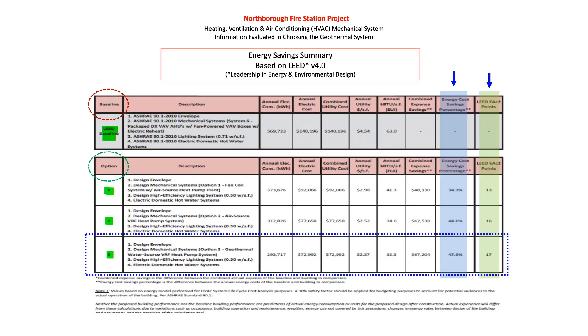The next section talks about energy savings. We're trying to be very climate-sensitive to the future of this building and kind of set a tone throughout Northborough for municipal projects, but also for other private projects.